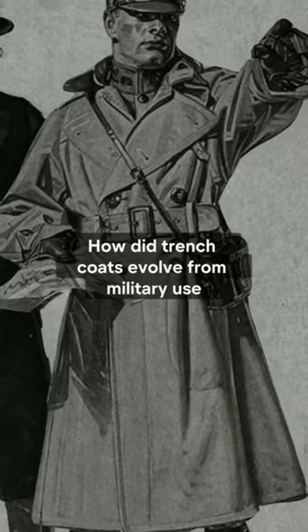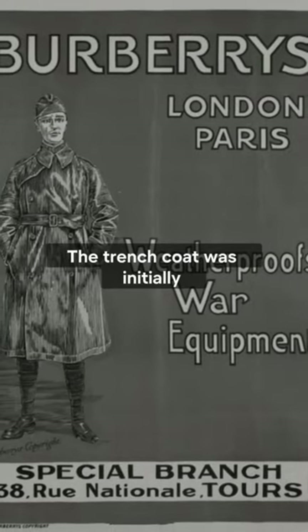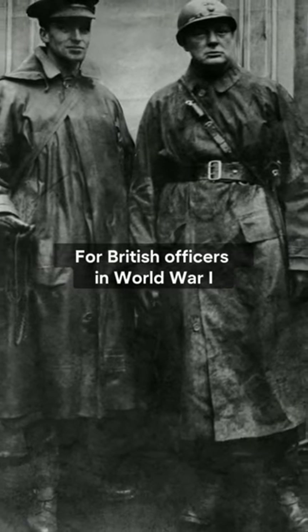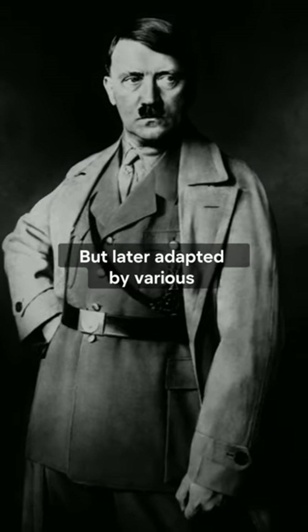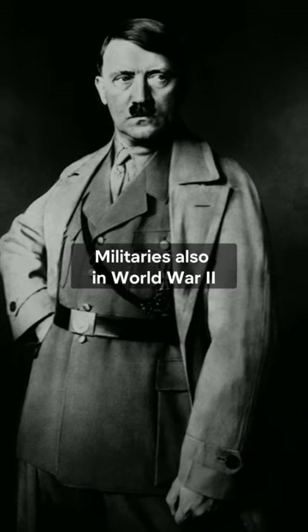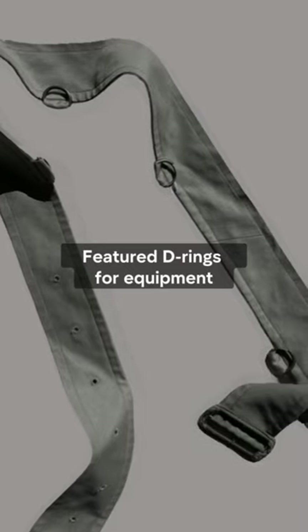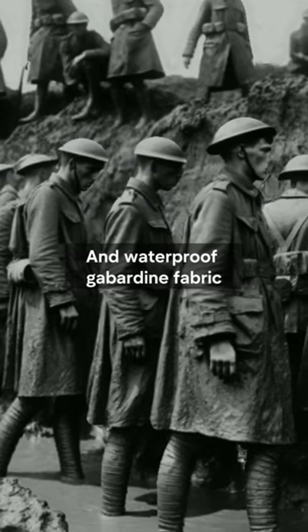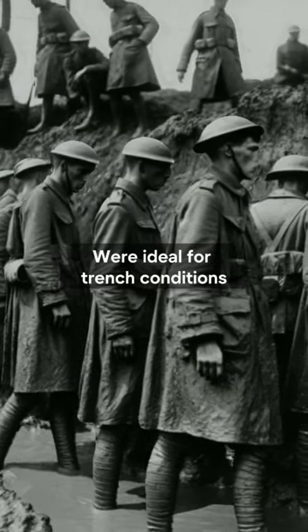How did trench coats evolve from military use? The trench coat was initially designed by Thomas Burberry for British officers in World War I, but later adapted by various militaries also in World War II. It featured D-rings for equipment, deep pockets for essentials, and waterproof gabardine fabric, which were ideal for trench conditions.